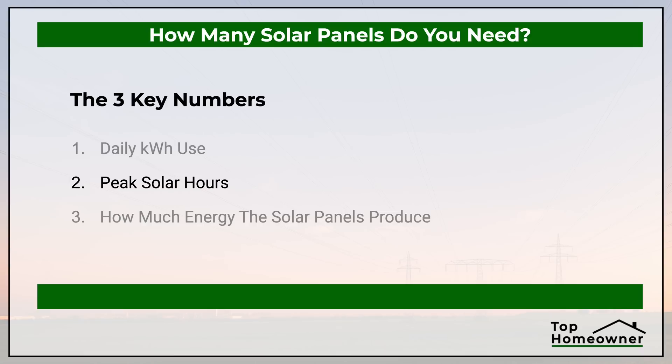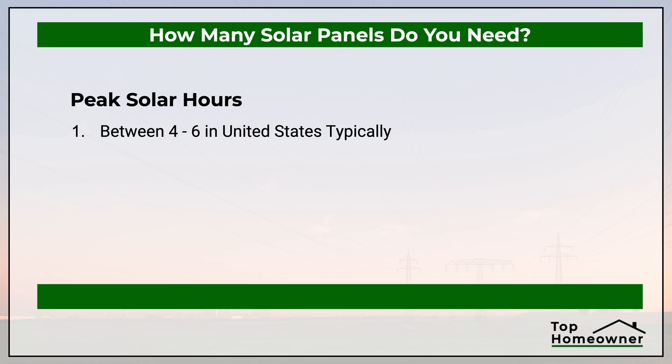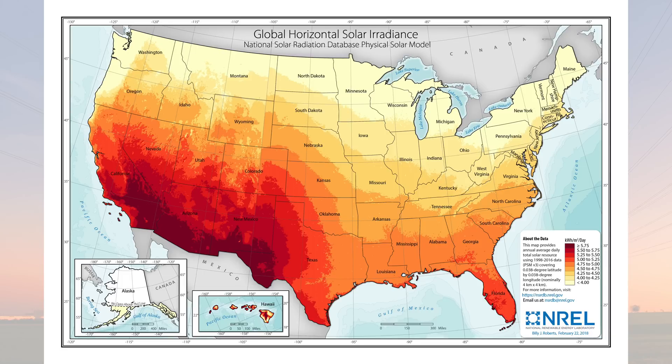Next, we need to figure out how many peak hours — sometimes called the radiance value — your house gets. This means how many hours of peak sunlight your house gets per day on average throughout the year, accounting for winter and summer. In the United States, the number is roughly between four and six. To get a more accurate value, there's a map showing the specific values by location in the US so you can map your house to the exact value you need. If you don't want to do that, you can use a value of four as a default — that'll get you in the ballpark. In our example, our number is four, so that's what we're going to use.